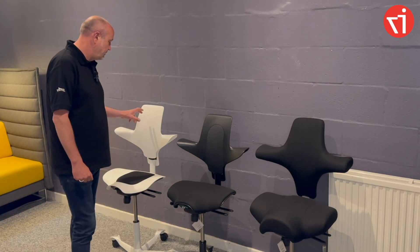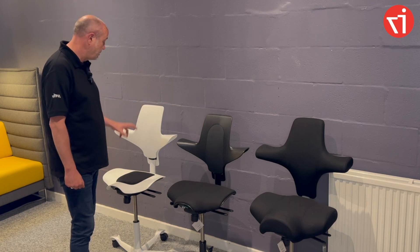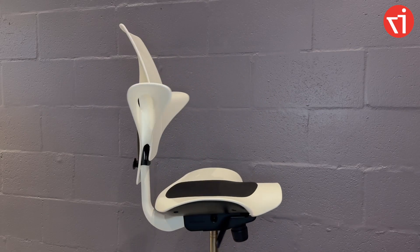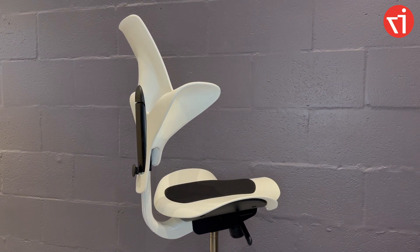Lastly, the 8010 version, which has a plastic back and a plastic seat with a small fabric insert. Once again, a bit more affordable, but also easy to keep clean and extremely durable.